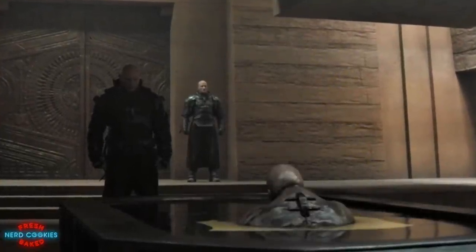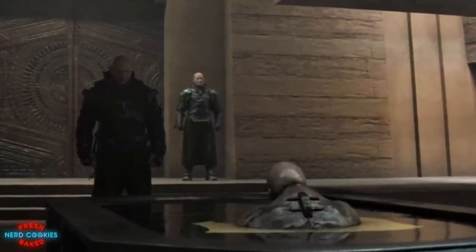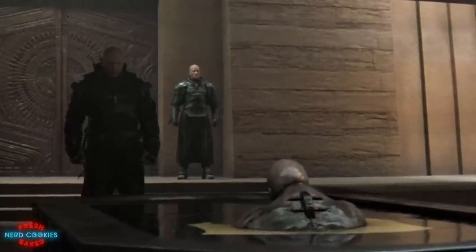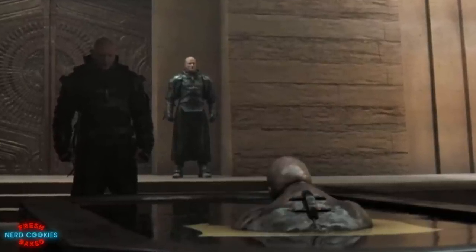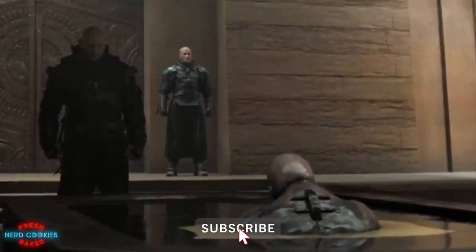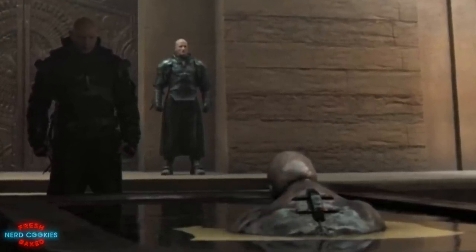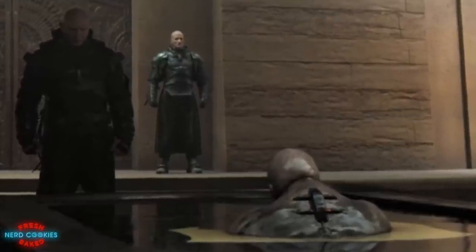But I'm curious to know — what do you think about the Baron's suspensors? Is there a particular on-screen iteration of this device that stands out to you? Would you rather see a depiction of the levitating Baron that's closer to what is described in the book? Let me know your thoughts in the comment section below. I hope you enjoyed this video — leave a like if you did and be sure to subscribe for more Dune and other sci-fi and fantasy news and lore. Thank you all so much for your support, and as always have a very nerdy day.